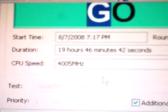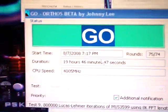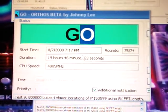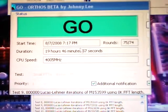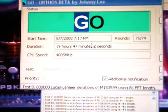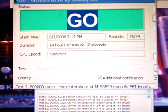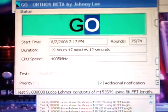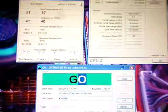This is Prime95 running small FFTs set to priority one. I've come to find that if it's stable, the priority doesn't really matter. Running on large FFTs stresses some of your RAM too and pushes it harder, but like I said it's been running for almost 20 hours and it will never see this kind of load in real use, so it's good enough.